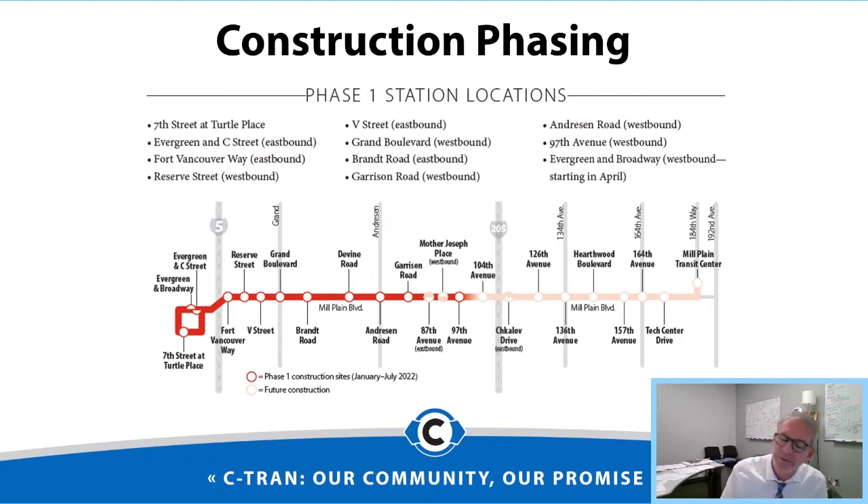We're taking a phasing approach. Phase one involves 11 stations in total, and right now we're actually doing work at seven of them. It depends on the utilities and what's involved at each station — some are more involved than others. Right now we're working on seven and hopefully opening up a couple more soon.